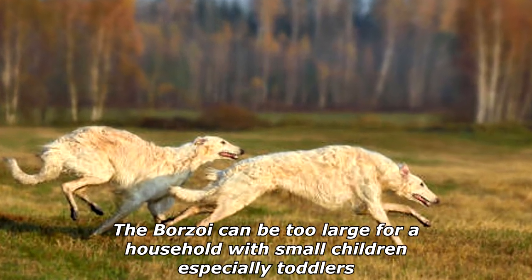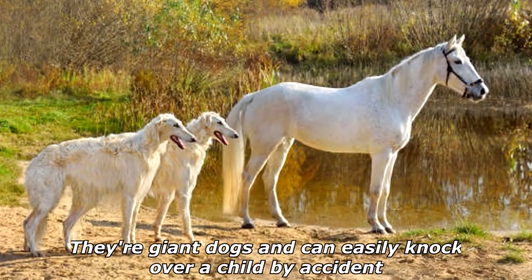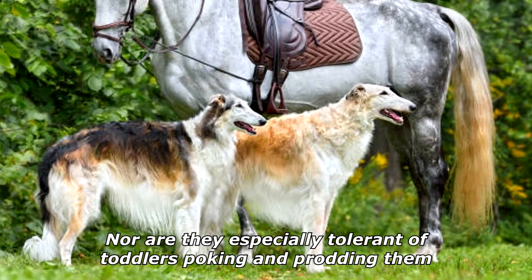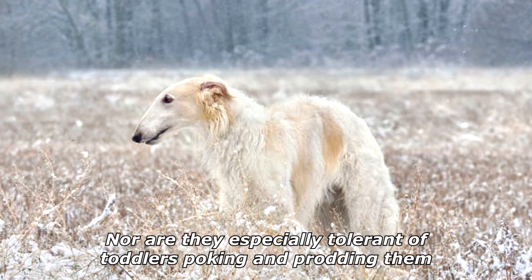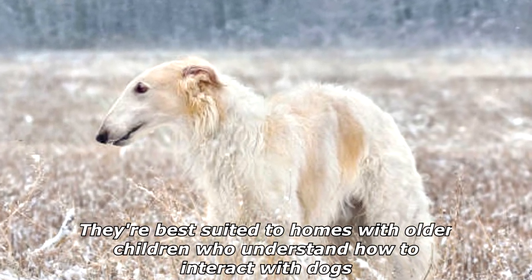The Borzoi can be too large for a household with small children, especially toddlers. They're giant dogs and can easily knock over a child by accident. Nor are they especially tolerant of toddlers poking and prodding them. They're best suited to homes with older children who understand how to interact with dogs.